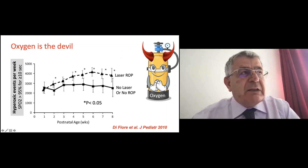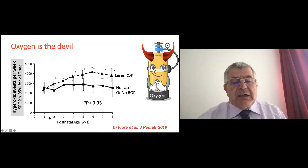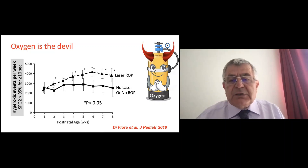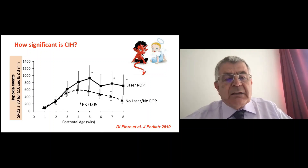Oxygen — we've known since the 1950s and the blindness caused by oxygen that it is dangerous. This study shows on the x-axis the postnatal age in weeks, and those who required laser for ROP had more hyperoxic events than those who didn't. So oxygen is dangerous. But if oxygen is a devil, that doesn't mean hypoxia is an angel. The same picture — even more significant — shows that the rate of laser ROP is also increased in patients who had more hypoxic events.